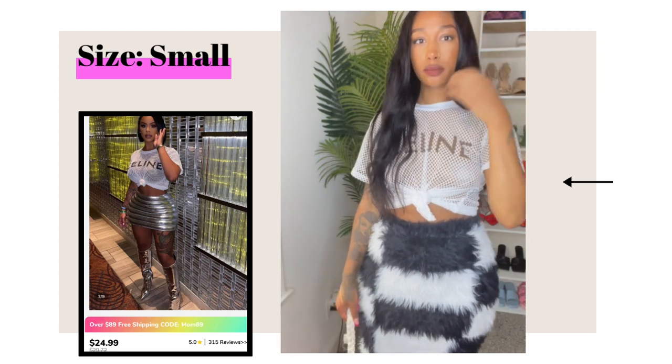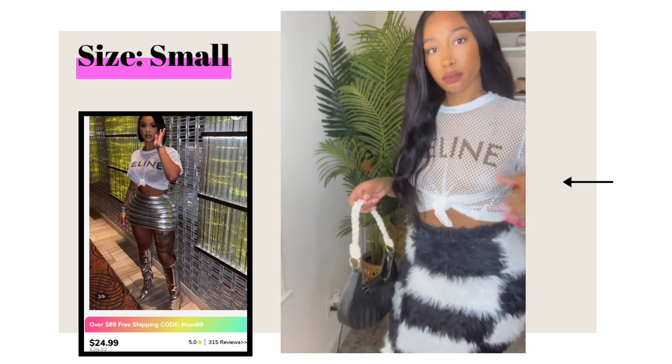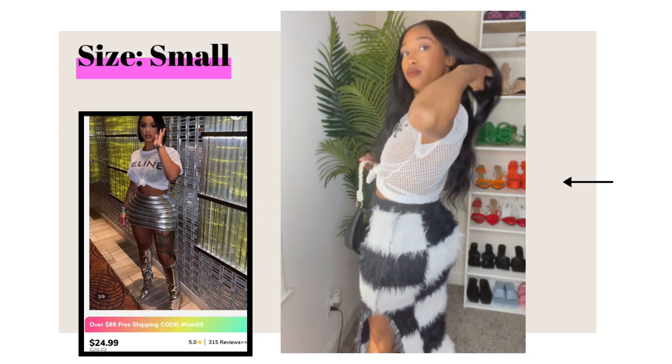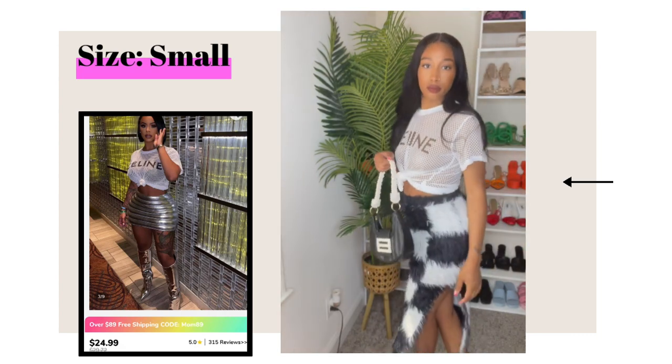This skirt is everything to me. It makes your bottom half look so plump and nice — I feel like it gives you so much shape. I think it's because it's furry, so it just expands everything. It was definitely giving me body, a lot of it too. I can appreciate that.